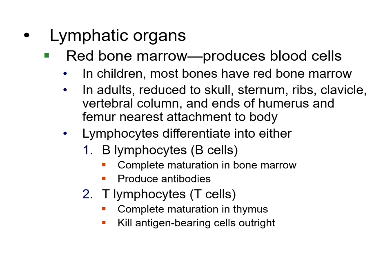The red bone marrow produces blood cells and is the most important part. At the ends of bones there's quite a bit of spongy space, and that's where the red blood cells are made. For adults, that's in the sternum, the ribs, the clavicle, the vertebral column, and the ends of the humerus and femur.